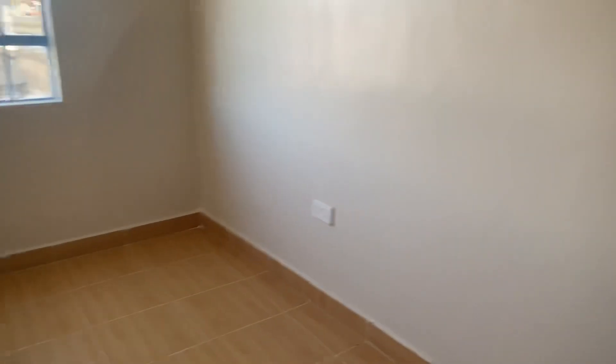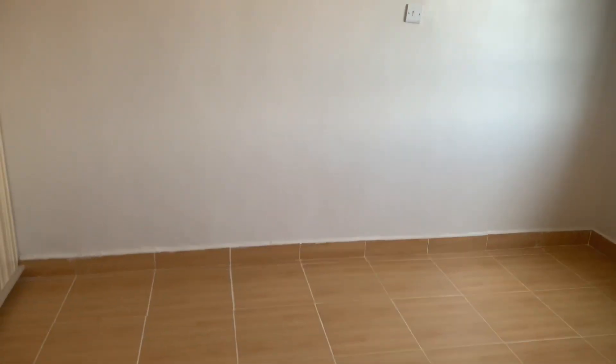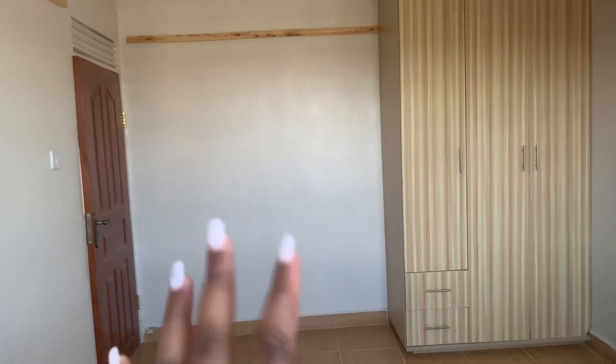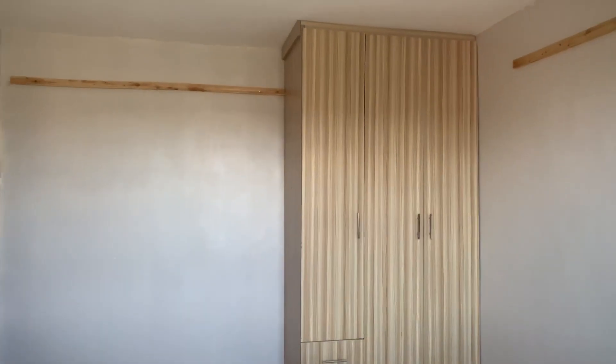If anyone of you is willing to come to this house, you'll be the first tenant — and I wish my first tenant here could be one of my subscribers! So we have a socket and a bed switch on this side. This is the length of the bedroom — you can count the tiles. On this side we have the wardrobe and a little bit of extra space where you can put a shoe rack or your bags.